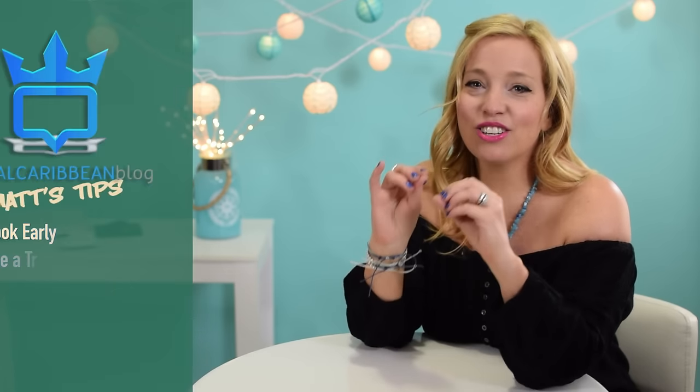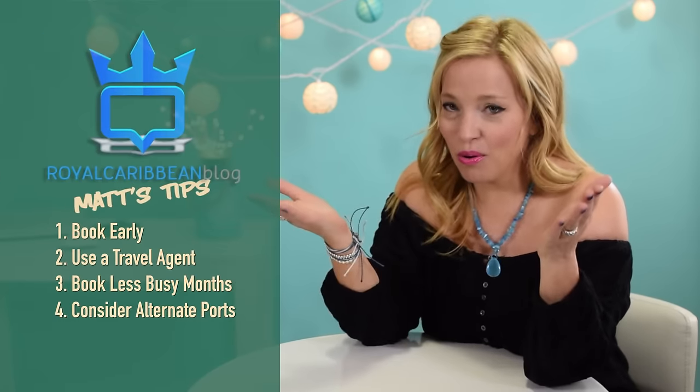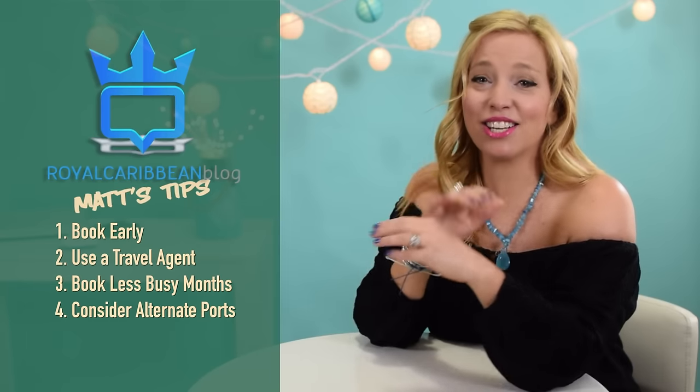Matt's Tip 4: Consider ships sailing from alternate ports. In addition to the time of year, consider which ports Royal Caribbean sails from to find a better deal. Some sailings are consistently priced lower, mainly due to where the cruise departs from. In North America, you can often find great rates from Galveston, Texas; San Juan, Puerto Rico; and Tampa, Florida.